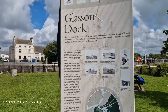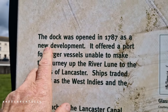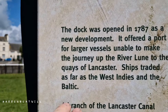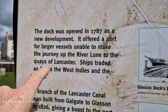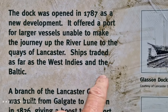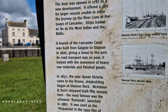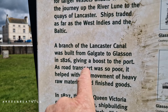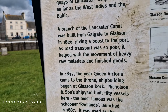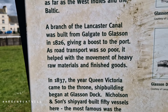The dock was opened in 1787 as a new development. It offered a port for larger vessels unable to make the journey up the River Lune to the quays of Lancaster. Ships traded as far as the West Indies and the Baltic. A branch of the Lancaster Canal was built from Galgate to Glasson in 1826, giving a boost to the port.